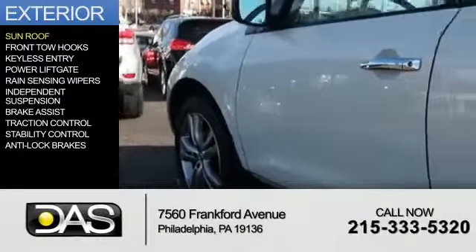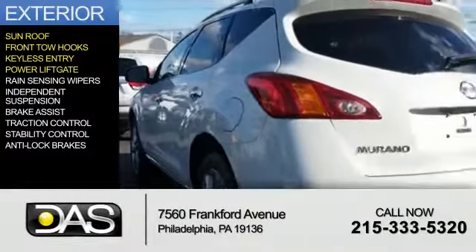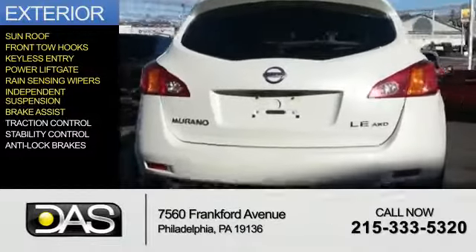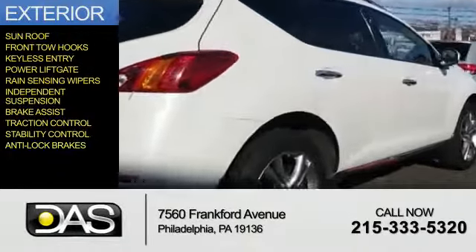Features include a sunroof, front tow hooks, keyless entry, power liftgate, rain-sensing wipers, independent suspension, brake assist, traction control, stability control, and anti-lock brakes.